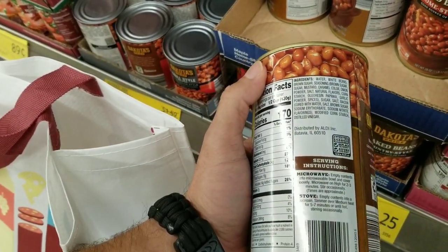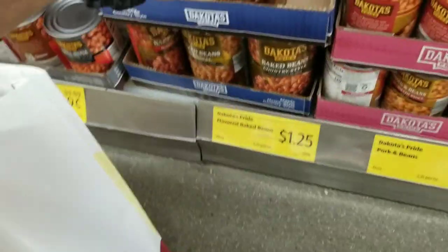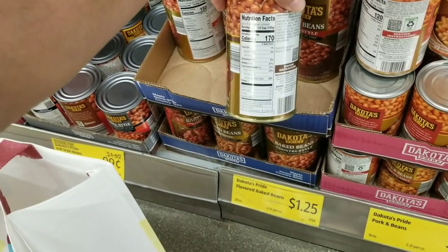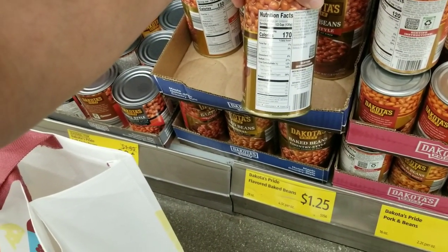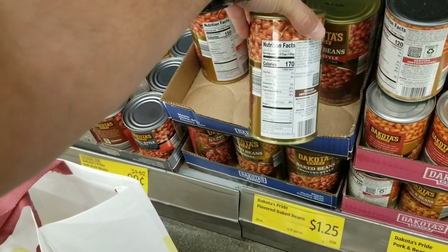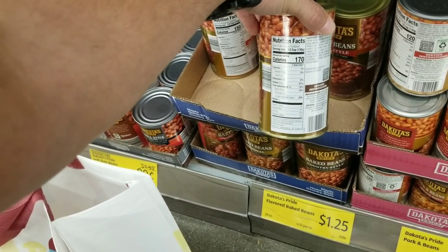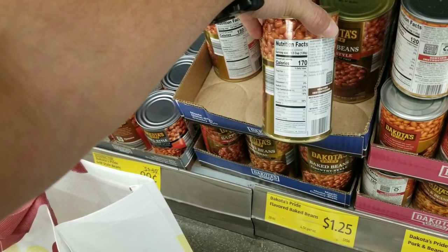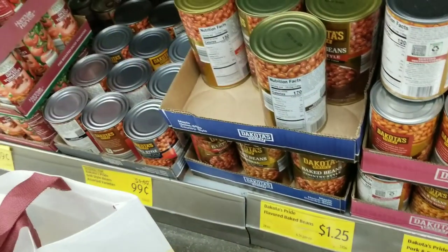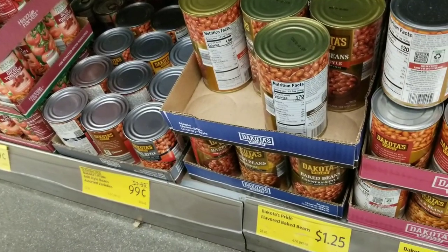That's not bad at all. If you wanted to, you could do five of these for five dollars, and that would feed you six servings. Literally, if you were trying to make it on a thousand calories a day, two cans of these would definitely do it — that's twelve servings times 170 calories, well over a thousand. Two cans at a dollar twenty-five each is two fifty, and you'd be good to go.